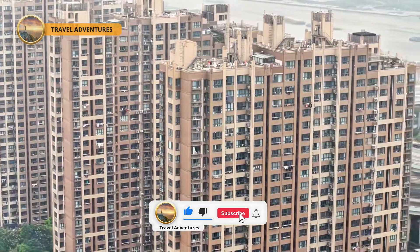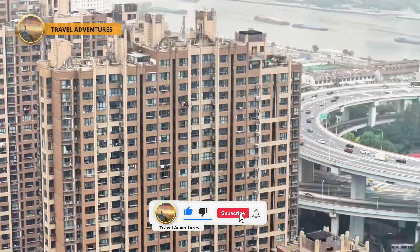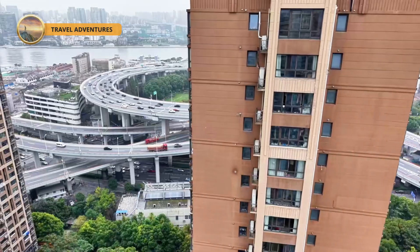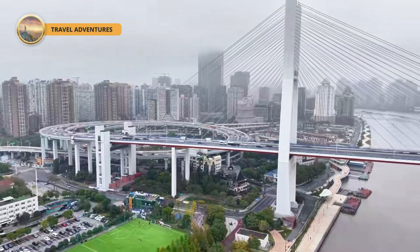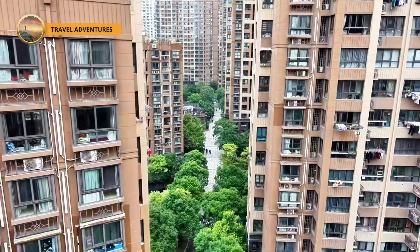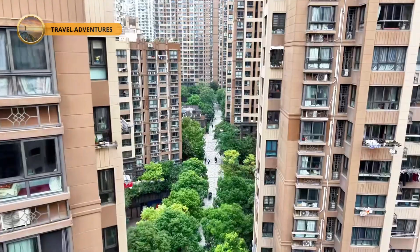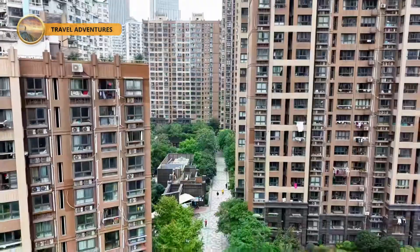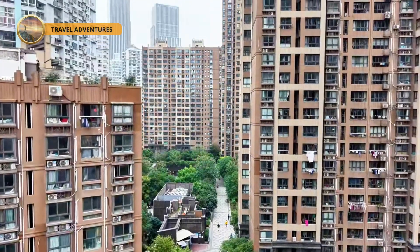Clocking in at over 8,346 meters long, with a main span of 423 meters that once topped global charts, and featuring that one-of-a-kind spiral approach on the Pudong side, the Nanpu Bridge is like a dragon soaring through the sky — a symbol of China's relentless drive and unstoppable creativity.